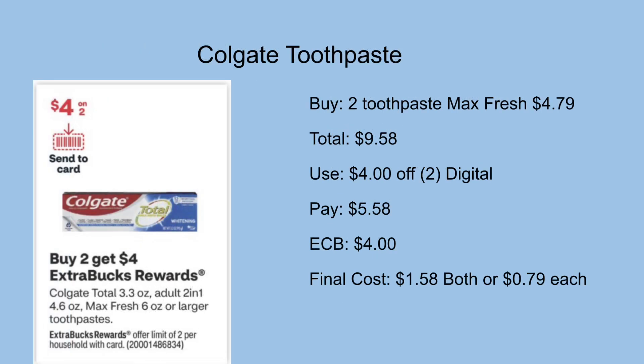We have a promotion on select Colgate toothpastes — buy two get a $4 ExtraCare Buck back, and the ad is showing a $4 off two digital that we'll get on Sunday. The cheapest way to do this is pick up two Max Fresh priced at $4.79, totaling $9.58. Use the $4 off two digital and you'll be left to pay $5.58 out of pocket but get back a $4 ExtraCare Buck, making the final cost just $1.58 for both or $0.79 each.